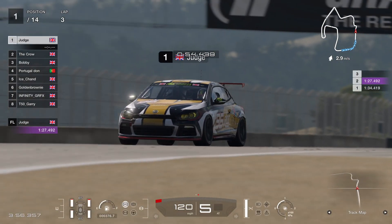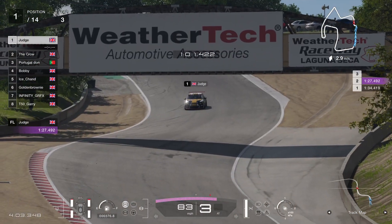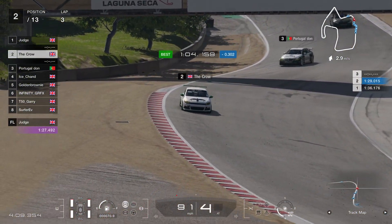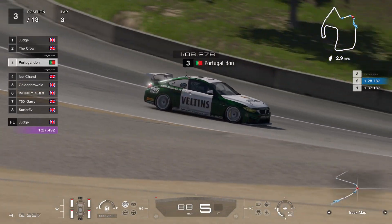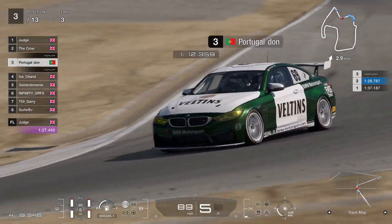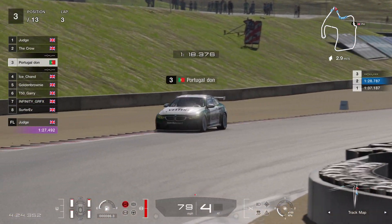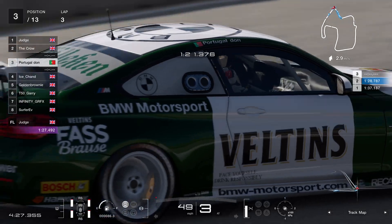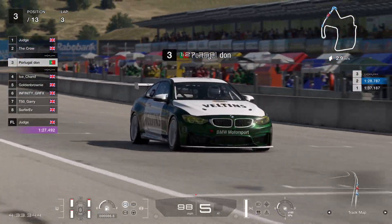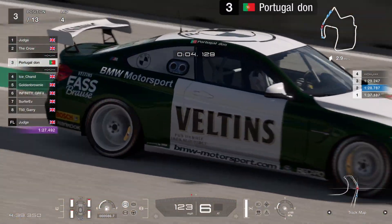Judd there has absolutely checked out — he is on race softs, and he will have to use the mediums in either race two or race three. Crow has got past Bobby, but Bobby did leave the race due to the lag he was experiencing — he didn't want to punt anyone off or have incidents that weren't really his fault. That's promoted everyone else up a position with Bobby retiring.